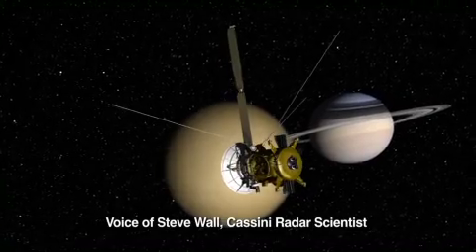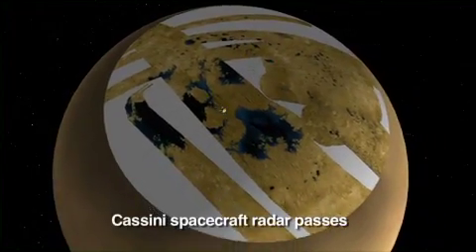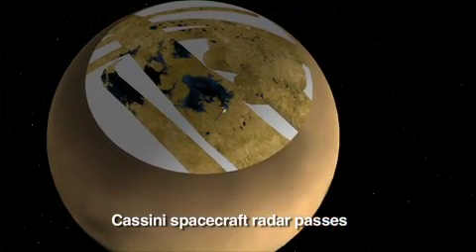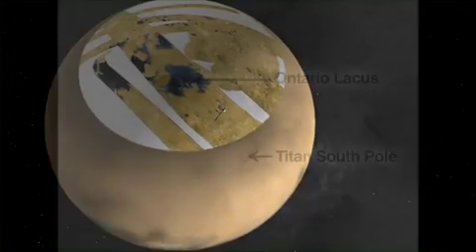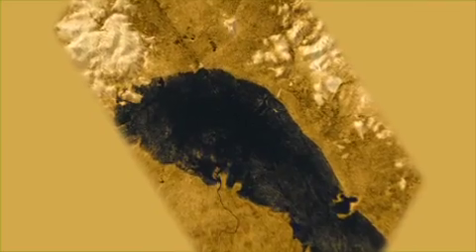Titan is the only planetary body besides Earth that we know has lakes. At 290 degrees Fahrenheit below zero, the only liquid that makes sense there is a combination of methane and ethane. This lake is Ontario Lacus in Titan's southern hemisphere. It's a little smaller than Lake Michigan. We've colored the lake black because we think that's probably its real color, although we don't really know for sure.